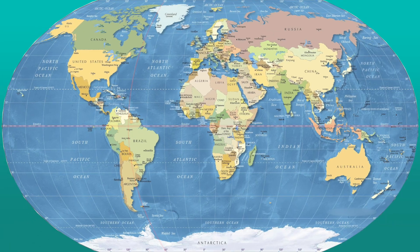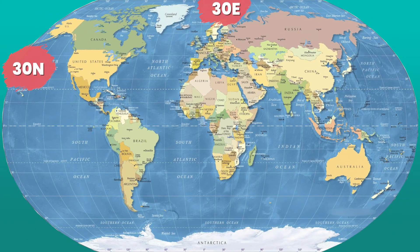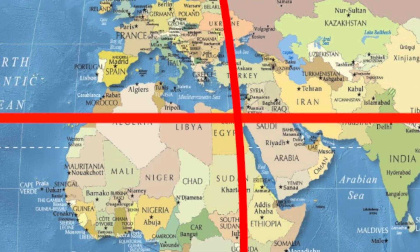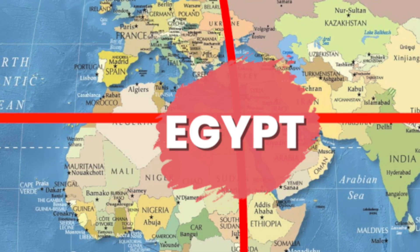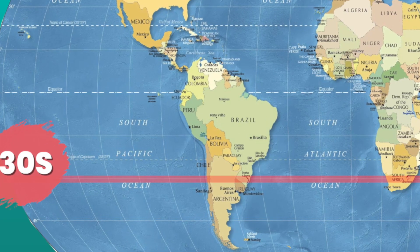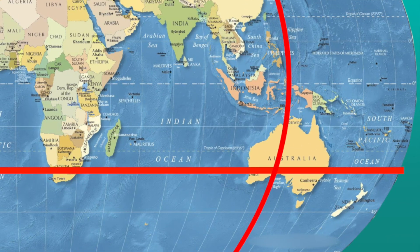Our next mystery location is 30 north and 30 east. Don't forget — latitude first. So 30 north is our latitude, then 30 east is our longitude. Where do they meet? Egypt. One more — now you're becoming an expert at this. Latitude is 30 south and longitude is 135 east. And the mystery location is Australia.